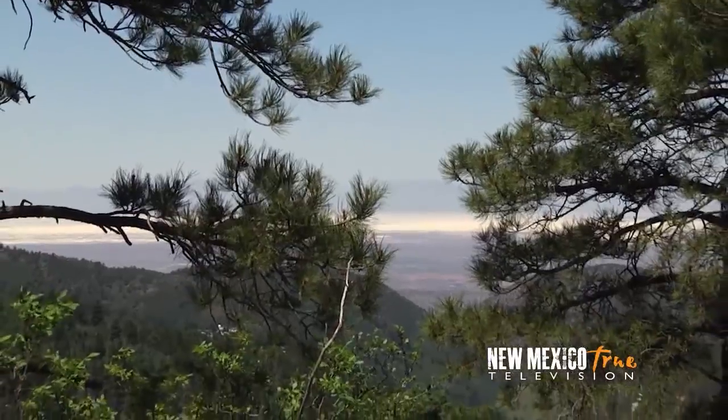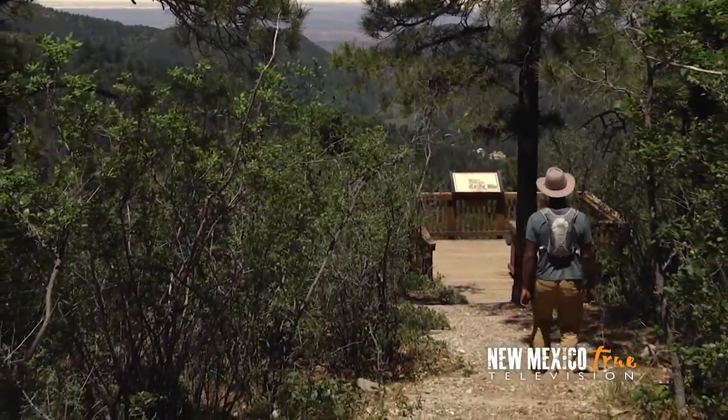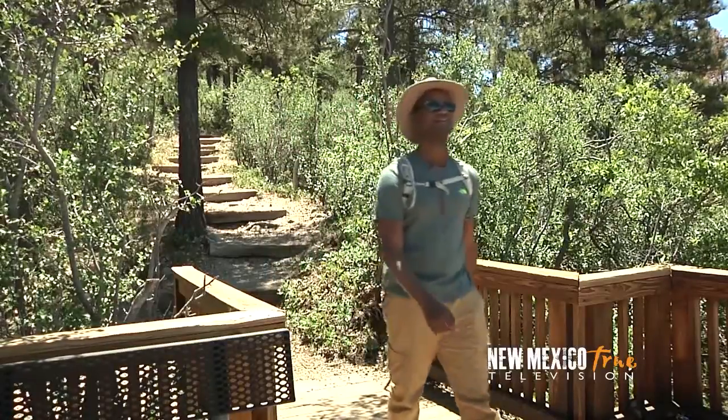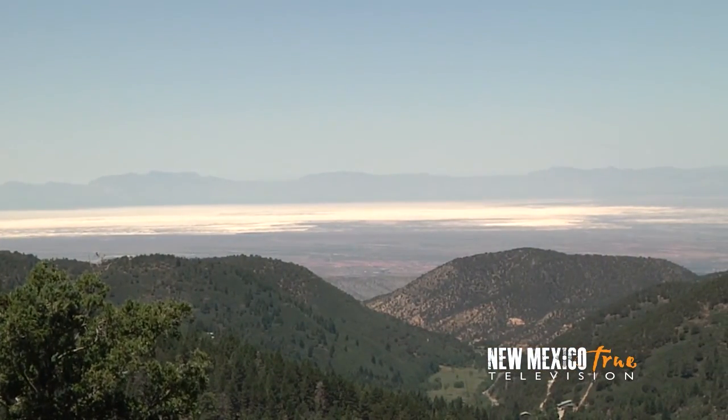It's not long before I come across the first highlight of this hike — a vista overlooking the Tularosa Basin. The expansive dunes of White Sands become a band of white stretching the entirety of the panoramic view before me.